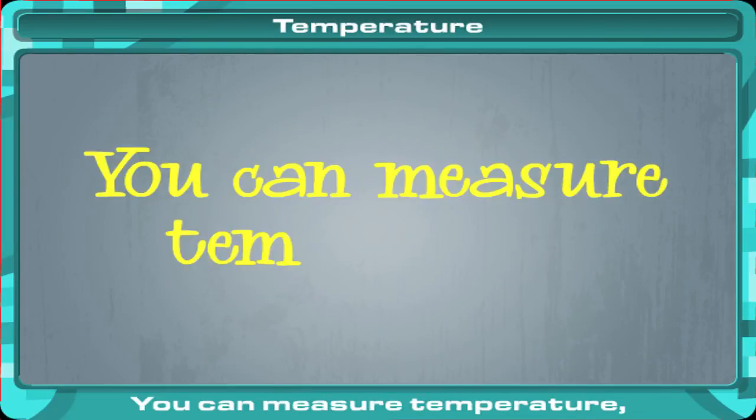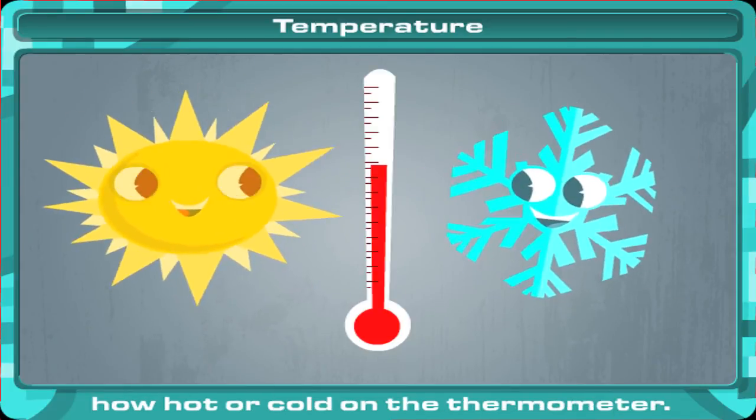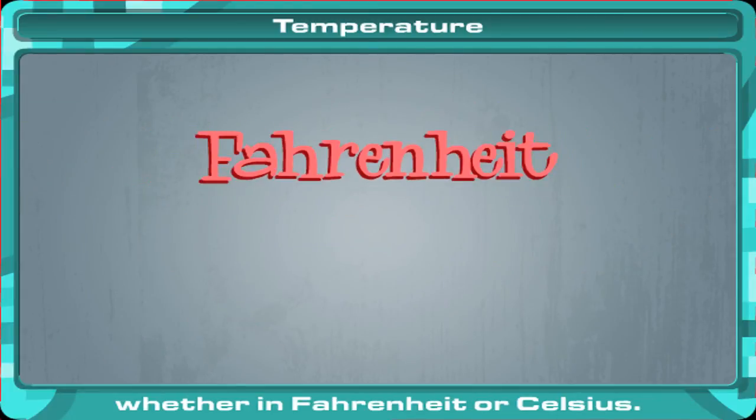You can measure temperature — how hot or cold — on the thermometer. Remember to add or subtract a number, whether in Fahrenheit or Celsius.